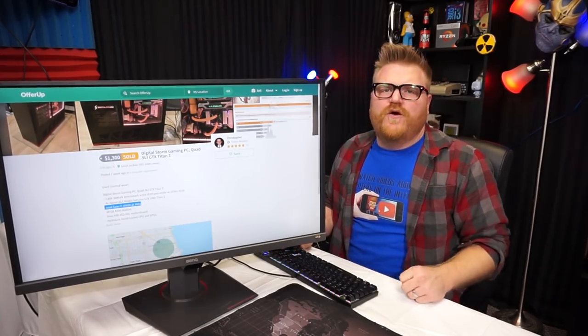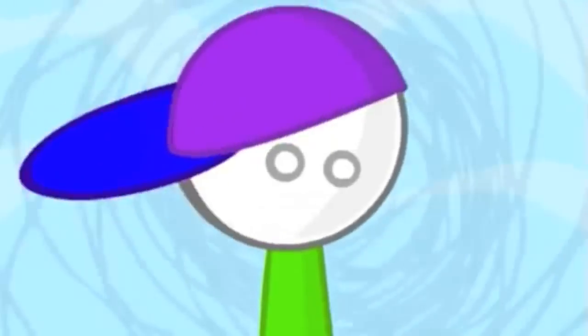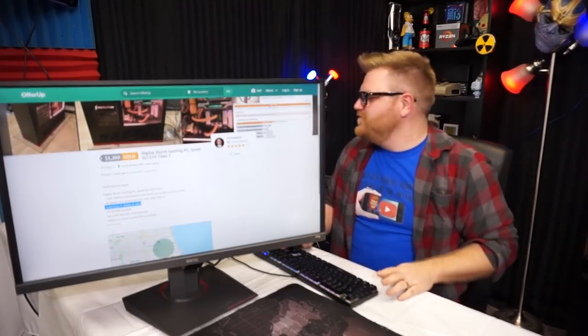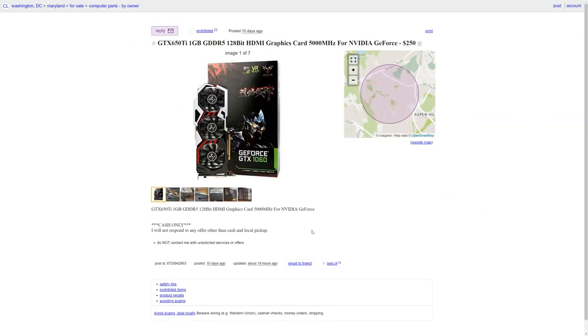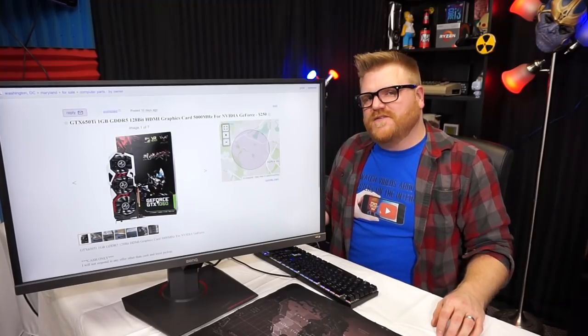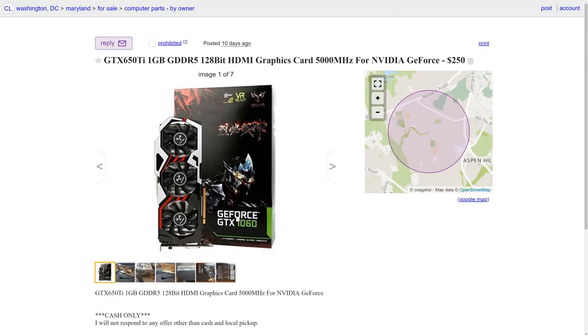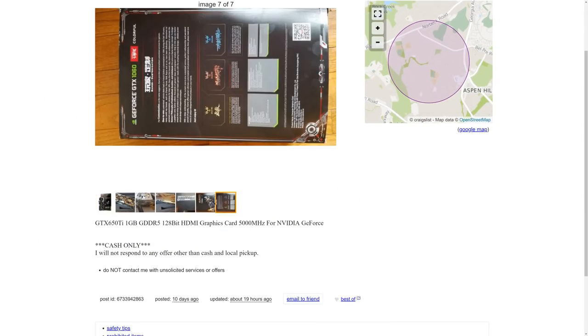I give that one great job — great job, great jorb. 64 gigs. Oh wow — GTX 650 Ti. It's a funny looking 650 Ti and the box is a funny-looking way to write 650 Ti on it. Yeah, the GTX 650 Ti one gigabyte DDR5 128-bit HDMI graphics card with 5000-something for Nvidia GeForce.